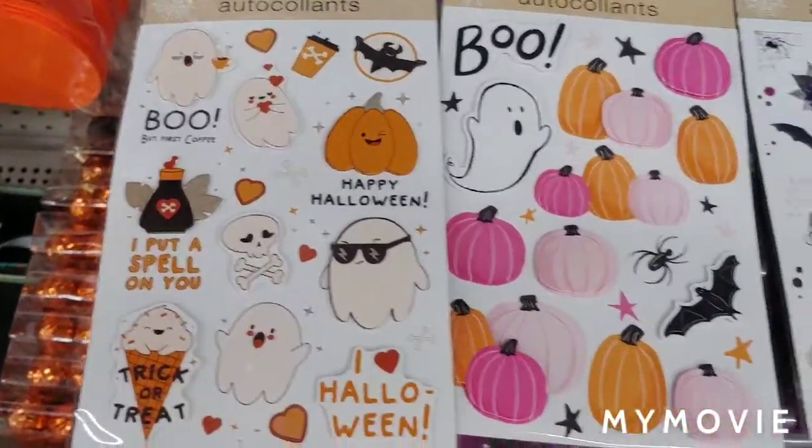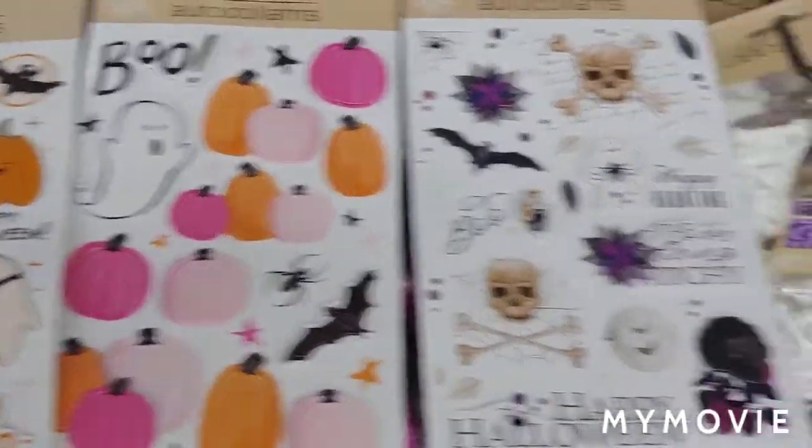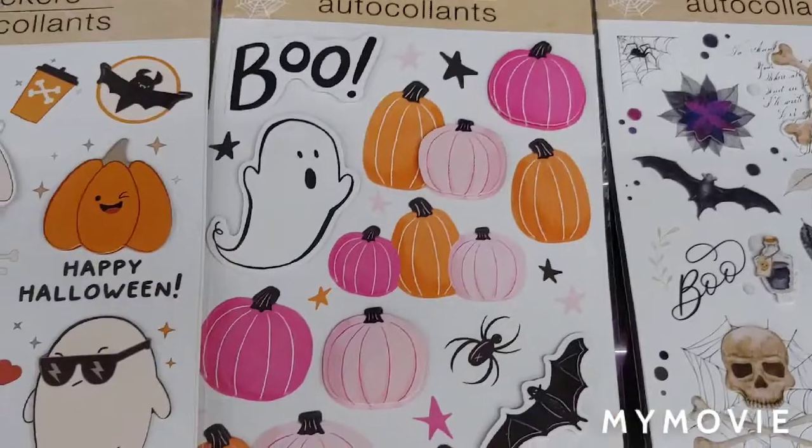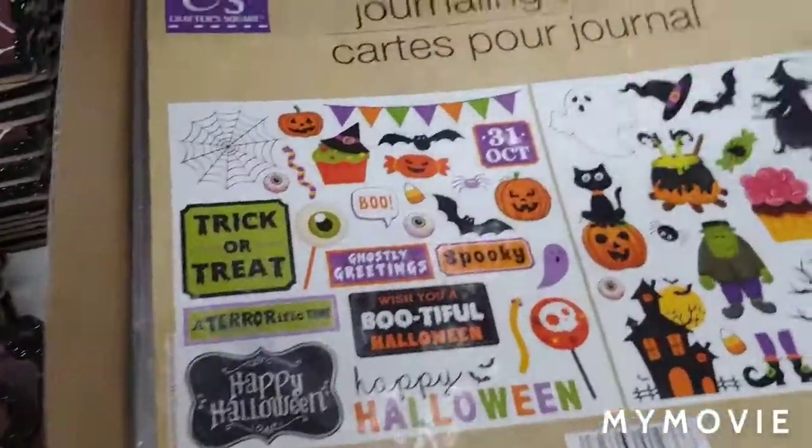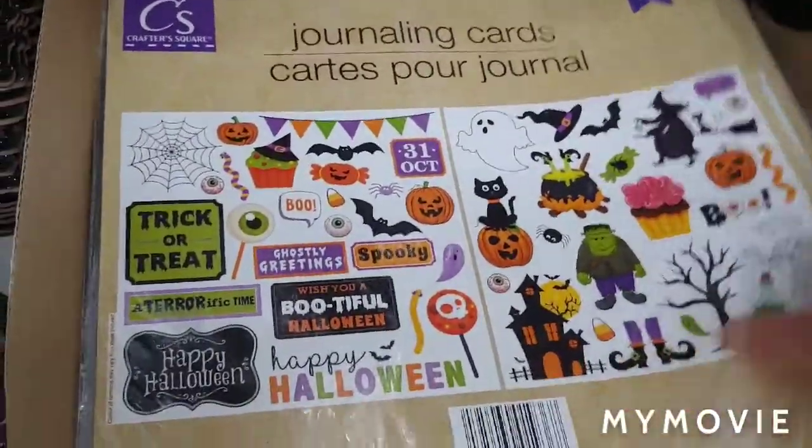Super cute stickers. I mean, look at these guys. Super, super cute. And these journaling cards — it's a big sheet.